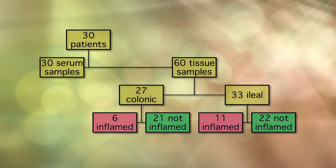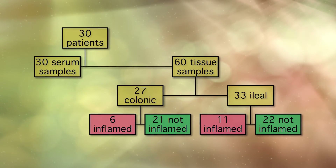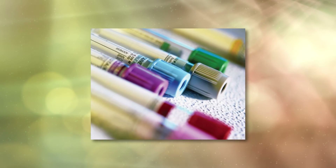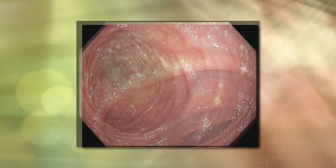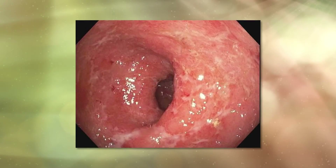We measured serum TNF and anti-TNF levels concomitantly in serum and intestinal tissue for each patient. We normalized tissue TNF and drug levels by measuring human epidermal growth factor 2 in order to adjust the concentration of proteins based on the amount of epithelial tissue obtained from each sample.